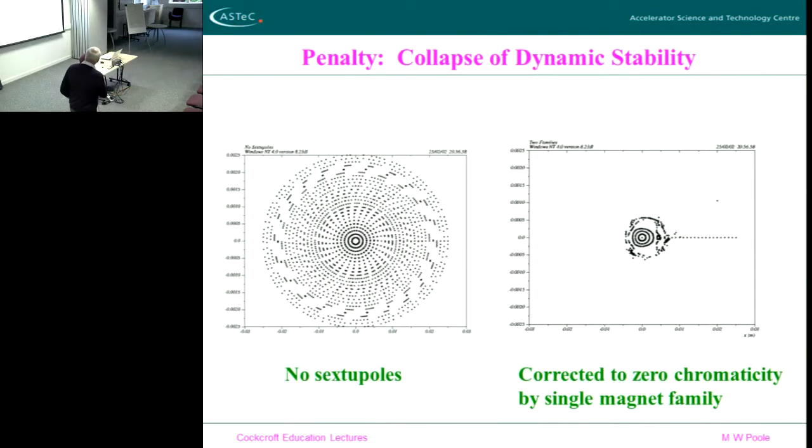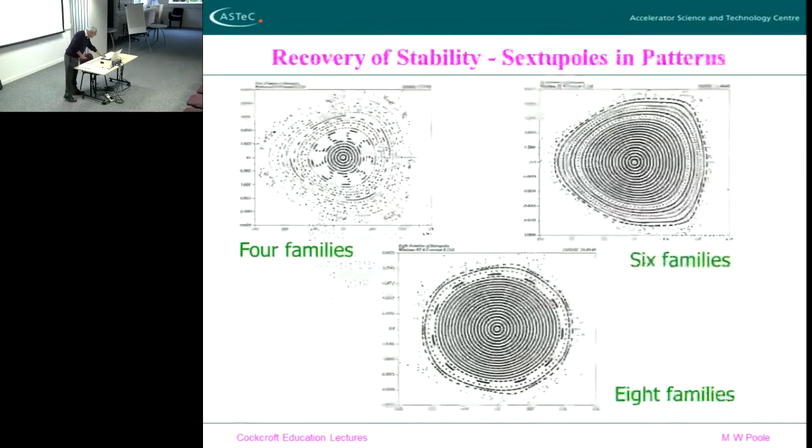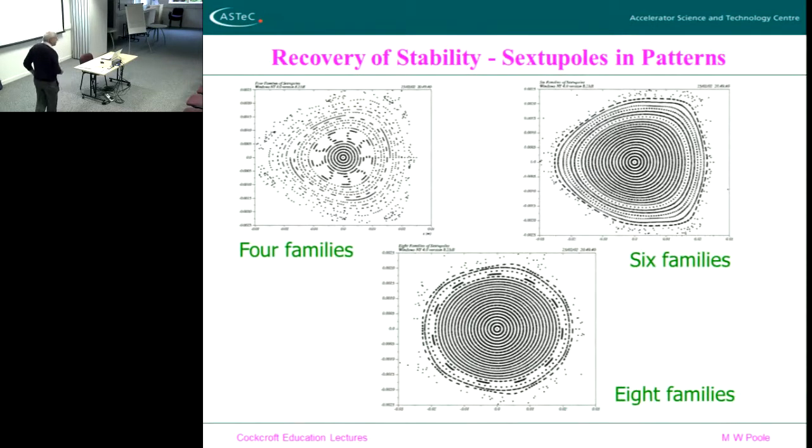If you switch on those chromaticity-correcting sextupoles around the machine, a typical machine's phase space collapses to this — suddenly by putting these sextupole fields into the machine, which are put there for an entirely reputable purpose to correct the chromaticity, you introduce such a big non-linearity in the orbit dynamics that there's hardly any stable area. All these particles here have gone — they're not stable — any particle outside this small region gets lost within a few turns. But you can actually correct this.